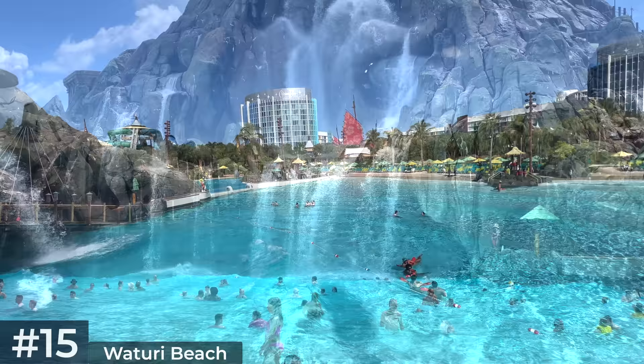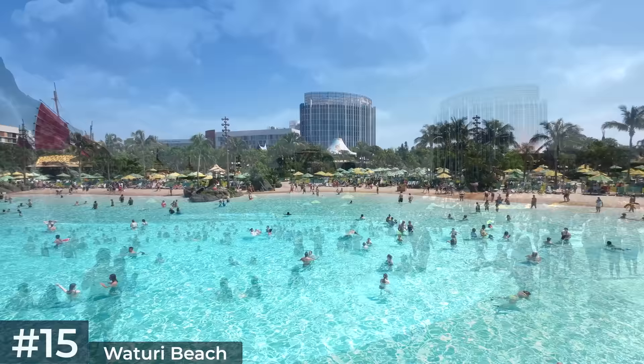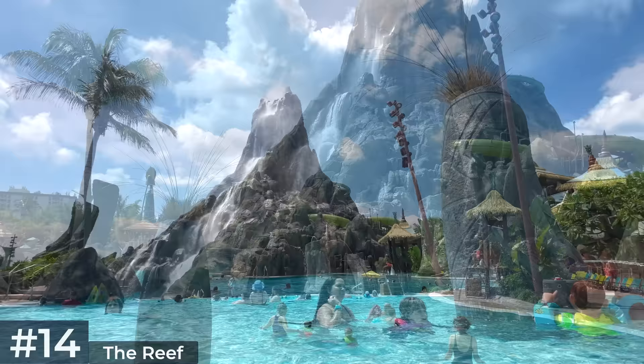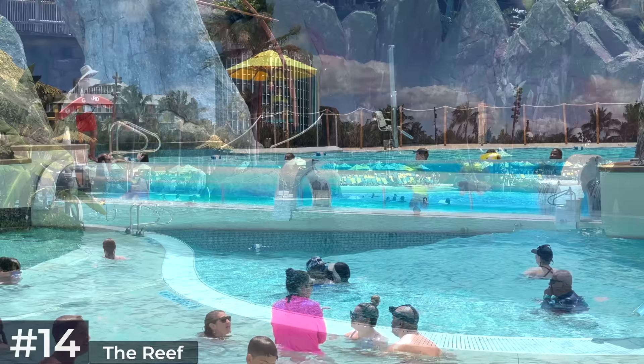Surrounding the pool is the park's largest sandy beach. It may be tempting to pick this area for your seating but it does get very crowded in the busy summer months — there are better options I'll cover later. Adjacent to Waturi Beach is the Reef, a leisure pool with much calmer waters including a private waterfall and exciting underwater views of riders speeding through the clear tube of Kokiri Body Plunge. You can also use your tapu tapu wristbands to interact with the tap-to-play points.